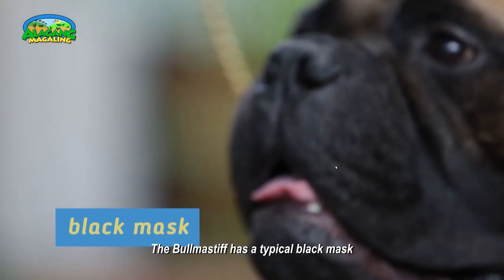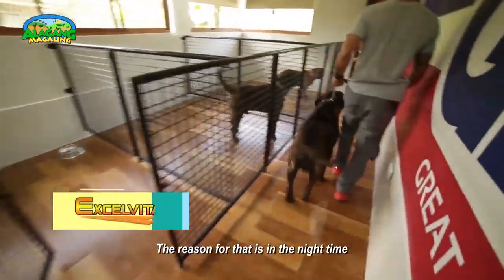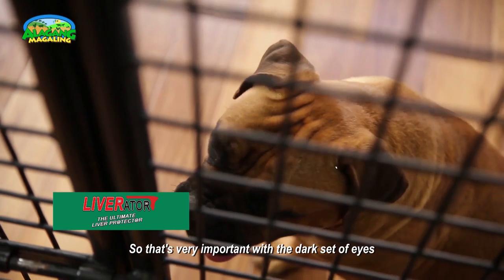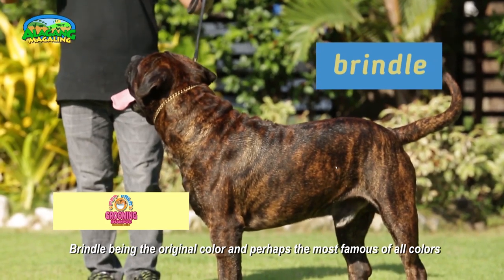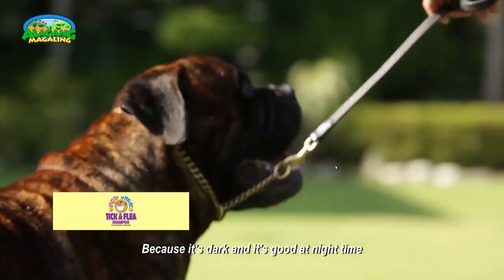The Bullmastiff has a typically black mask. The reason for that is so that at night time, an intruder or would-be poacher would find it difficult to see the Bullmastiff looking at them. That's very important with a dark set of eyes. The Bullmastiff comes in three colours, with brindle being the original colour and perhaps the most famous, because it's dark and good at night time.